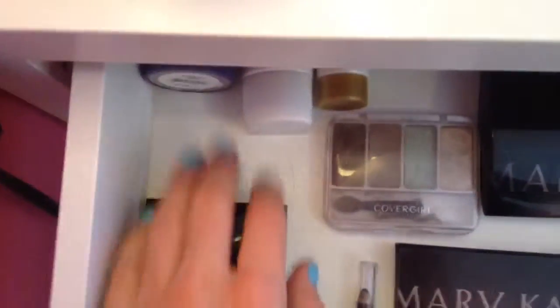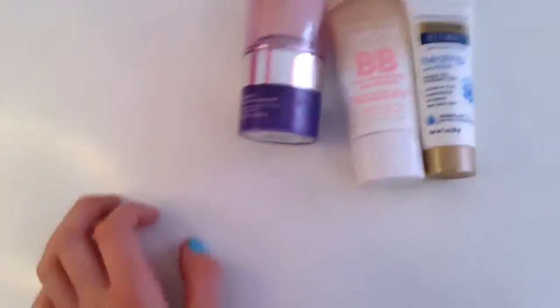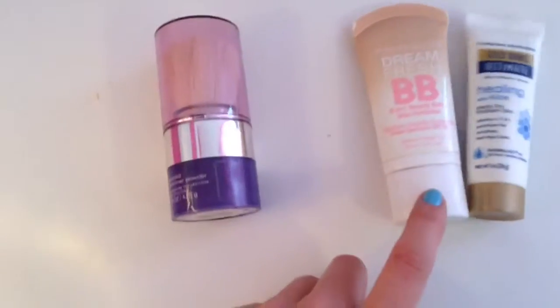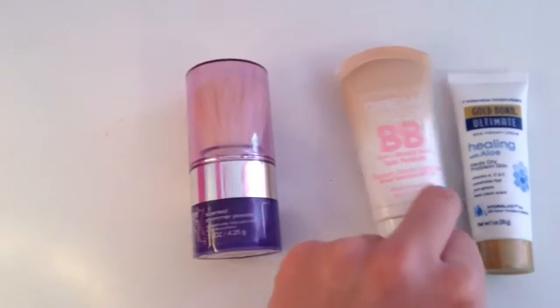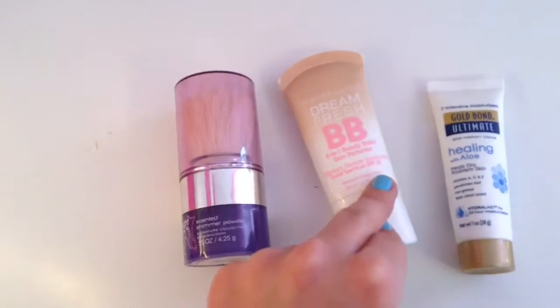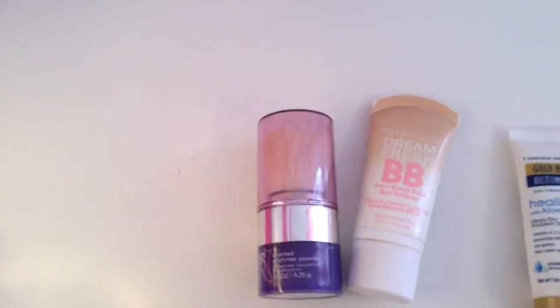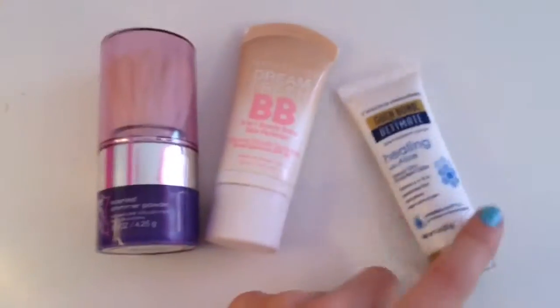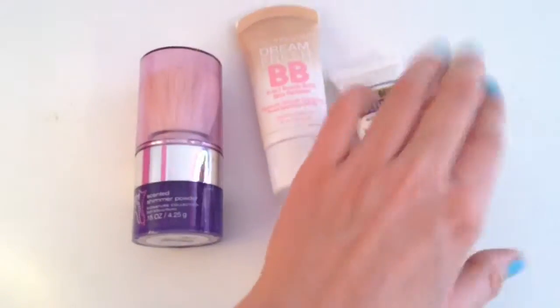Back here in the corner you can't really see, so let me pull these out. This is a shimmer powder — it's called Moonlight Path and I got it from a friend. It has sparkles in it, it's really cool. This is the Maybelline Dream Fresh BB — my sister gave this to me. It's a shade lighter than mine, but it was from summer so I don't know if it'll work now. And then here is a little lotion sample because I'm obsessed with lotion.